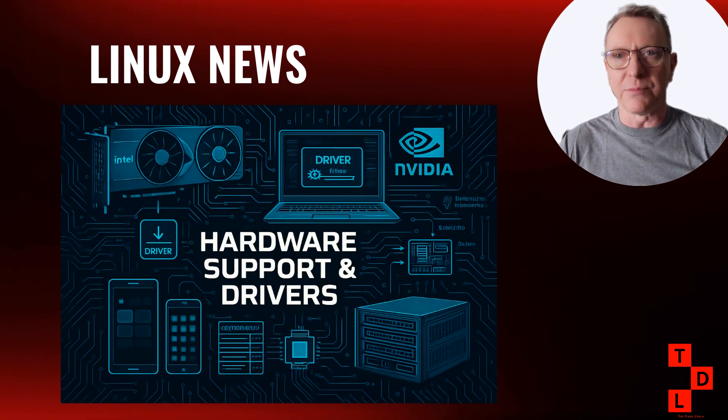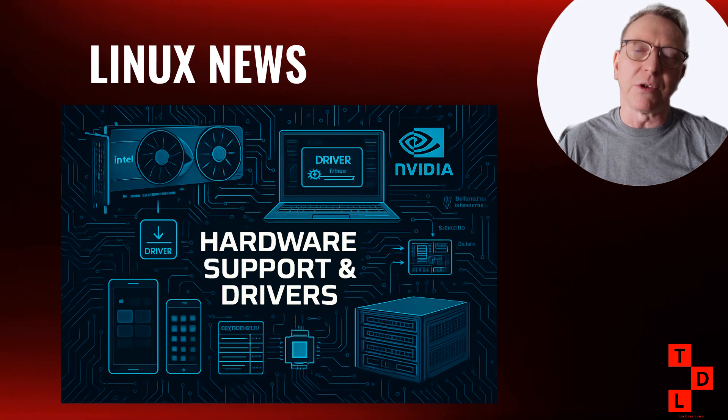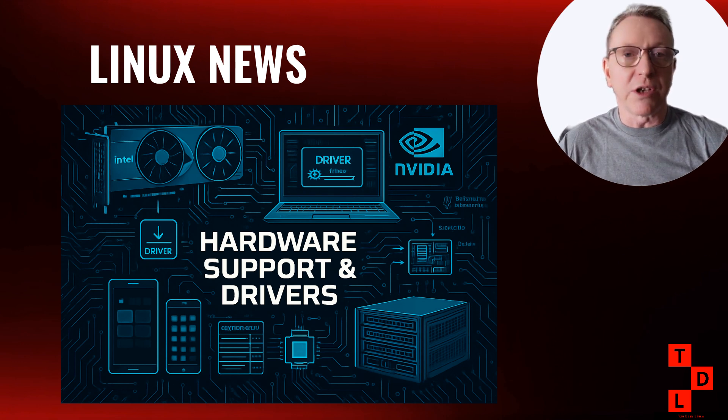Let's talk hardware, because there's some exciting news for Linux laptop enthusiasts. Tuxedo just announced that their Stellaris 16 Gen 7 laptop now ships with AMD Ryzen 9 CPUs. Tuxedo has been doing incredible work in the Linux laptop space, and their machines come with Linux pre-installed and fully supported. The Ryzen 9 CPUs in these laptops are absolute powerhouses — we're talking about processors that can handle serious workloads: video editing, 3D rendering, software development, you name it.